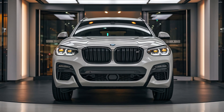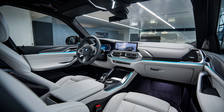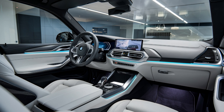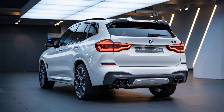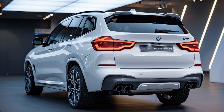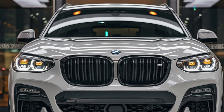As rumors swirl about the release of the 2025 BMW X3, BMW fans and car enthusiasts are eagerly awaiting the arrival of this updated SUV. This new model is said to come with exciting changes, from its exterior design to a more tech-laden interior. The production is set to begin in the fourth quarter of 2024, meaning we could see it hit the streets by early 2025. It's expected to come in two versions: the X330 X-Drive and the more powerful M50 X-Drive.